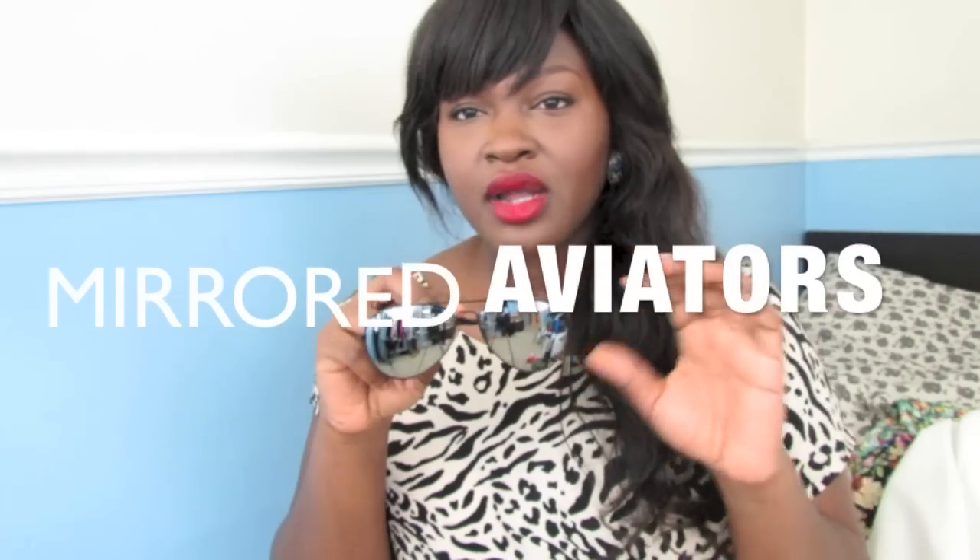The next item would be a pair of sunglasses — duh, it's summer. I'll put these in the trends, favorites, and essentials section because since I got these sunglasses I haven't put them down. Aviators are a classic shape, but right now the style to have is the mirrored pair. You can find these everywhere — Ray-Ban does them, even more expensive designers do them. I picked these up for $4.99 at Ross, so you don't have to spend a lot of money.